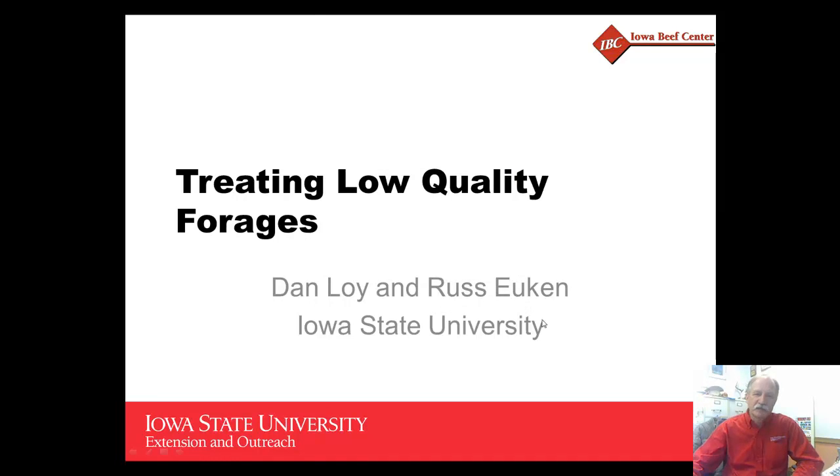Hello. I'm Dan Loy, Extension Beef Specialist at Iowa State University and Director of the Iowa Beef Center. In the next few minutes, I'd like to give you a quick overview of the concept of treating low-quality forages with a strong alkali to improve their digestibility.